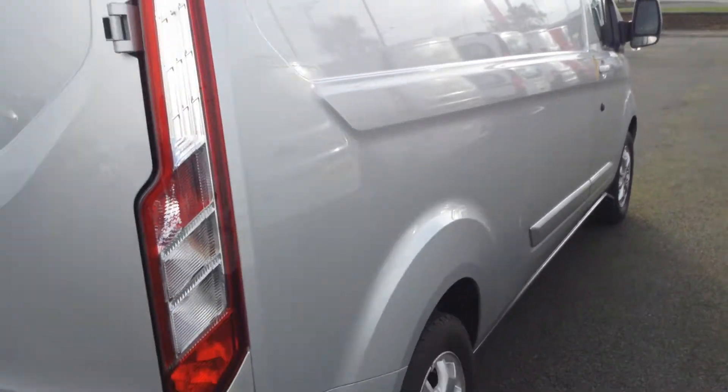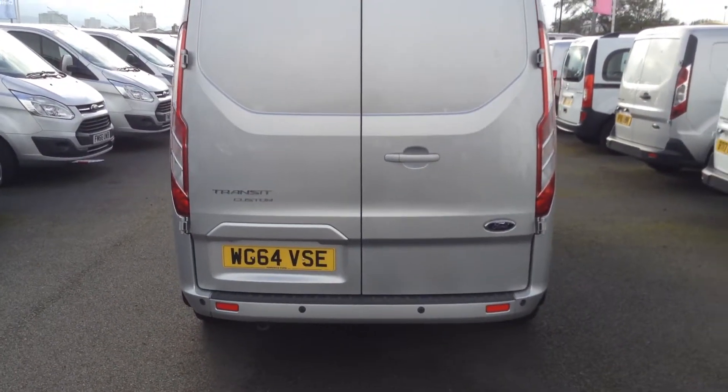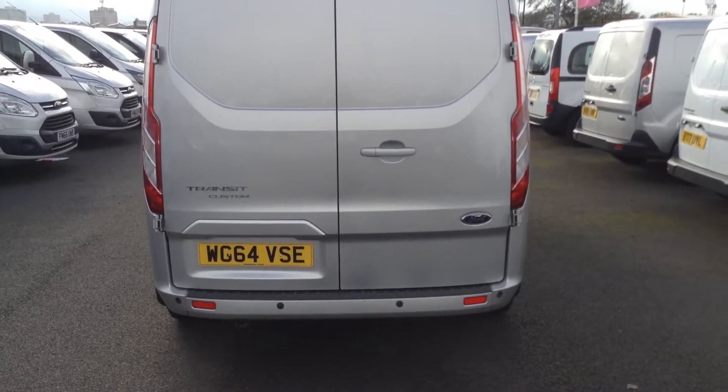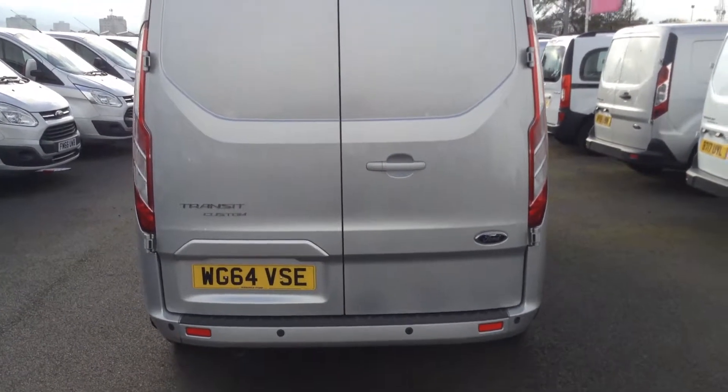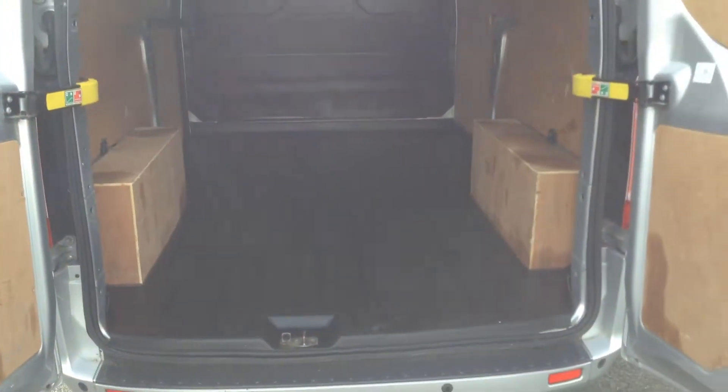Moving around to the rear of the vehicle, you can see the rear parking sensors and fully colour coded bumpers. Two rear barn doors which open 180 degrees, making it a lot easier for loading.